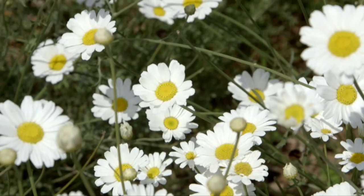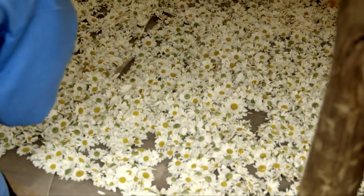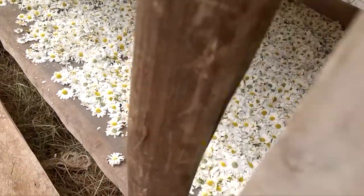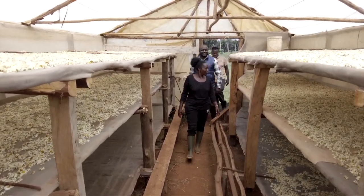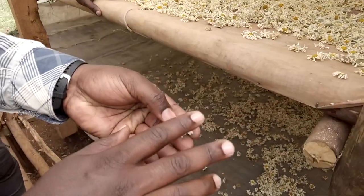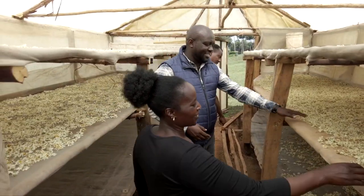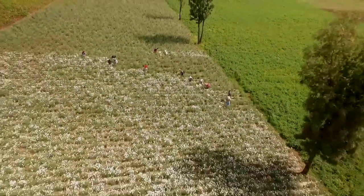Kenya used to produce 90% of the world's pyrethrum in the 80s and 90s. Currently we are producing only 4%. We want to see the farms white again. The European Union and its bank, the EIB, are supporting farmers for prosperous communities. I want to go big with pyrethrum — even if it is ten acres or six acres, I will. Well done, Elizabeth.